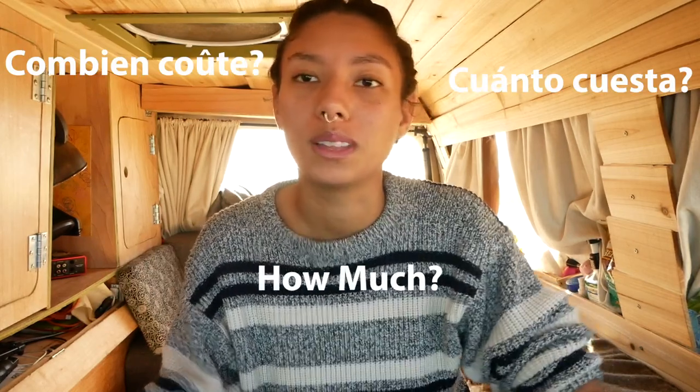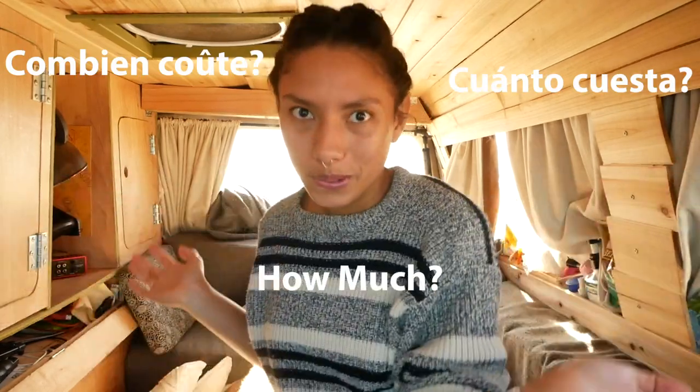Hey everyone and welcome back to another talking head video. Today we are at the beach and I wanted to share a little bit about how much it cost me to build my humble abode.